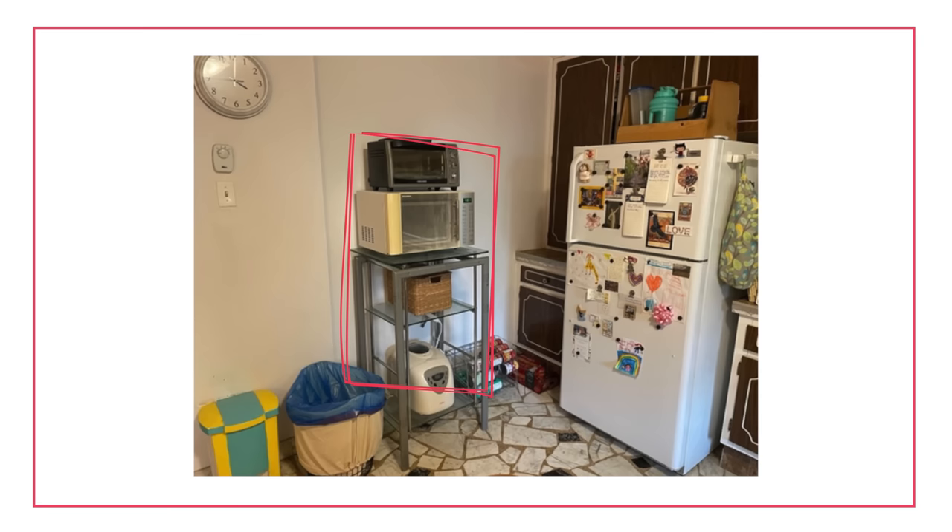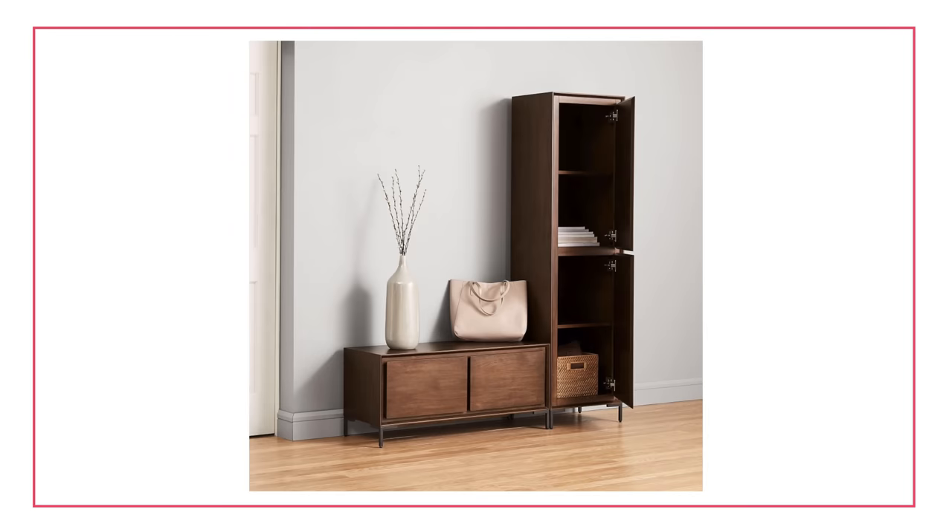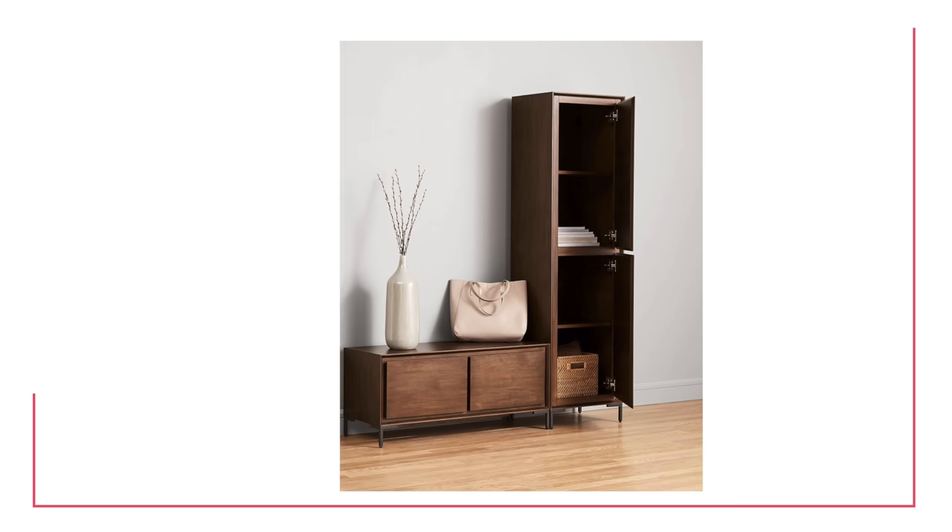That little wall unit with open shelving is adding to the visual clutter too. If you need that storage, consider getting a unit with closed doors or drawers so you can hide pieces you need but aren't excited to display. The things you'd benefit most from are decluttering, storing pieces that don't need to be on display, and covering up some of those dated fixed elements.